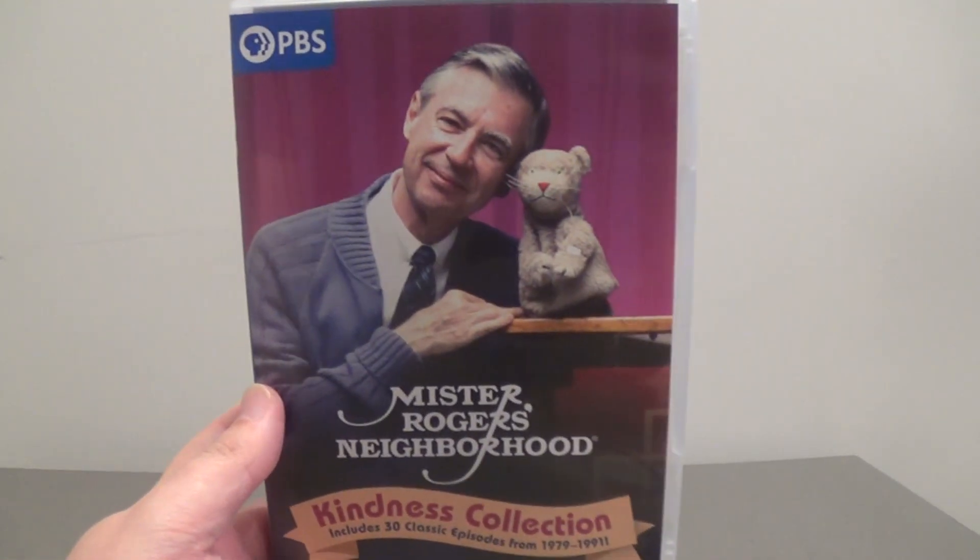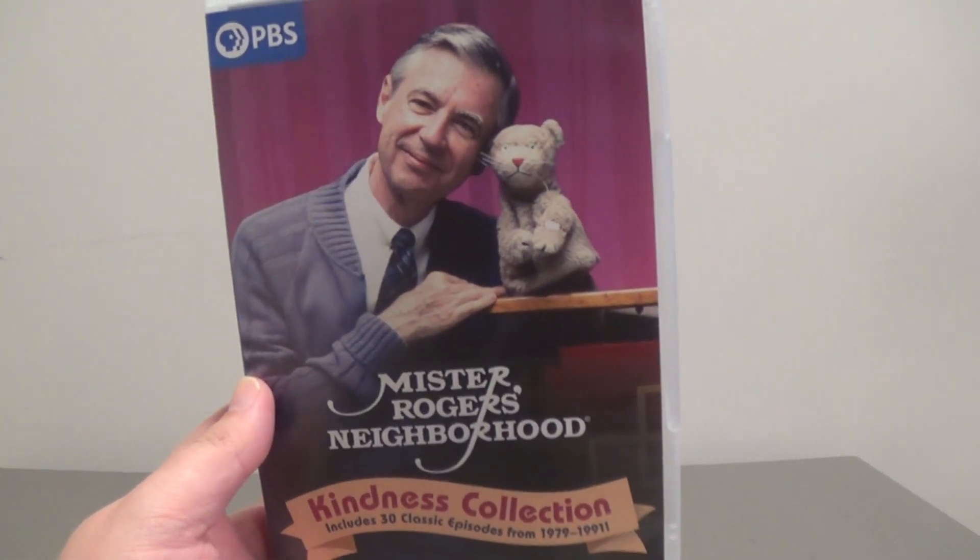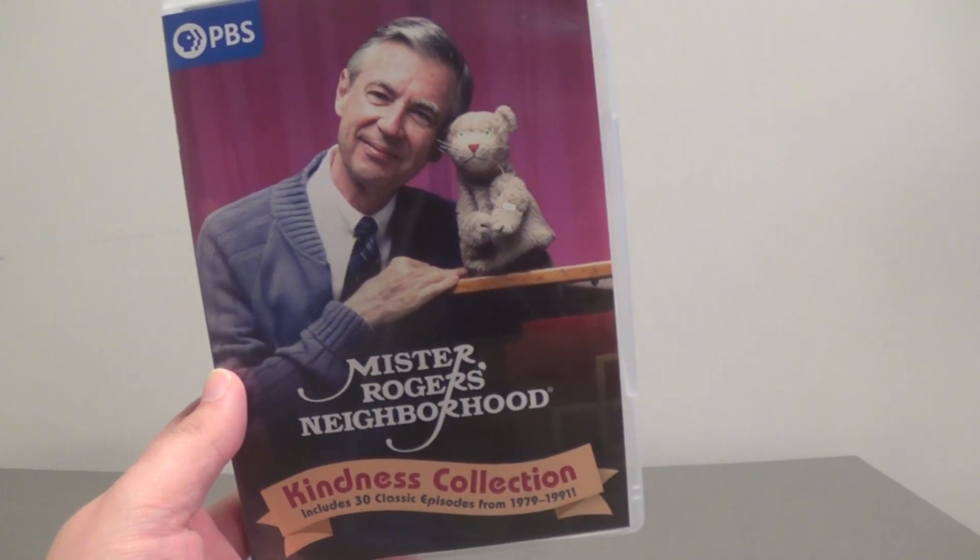Hello everybody, this is Tyler here once again from the Other Games channel, back once again every while with another DVD Blu-Ray unboxing video.